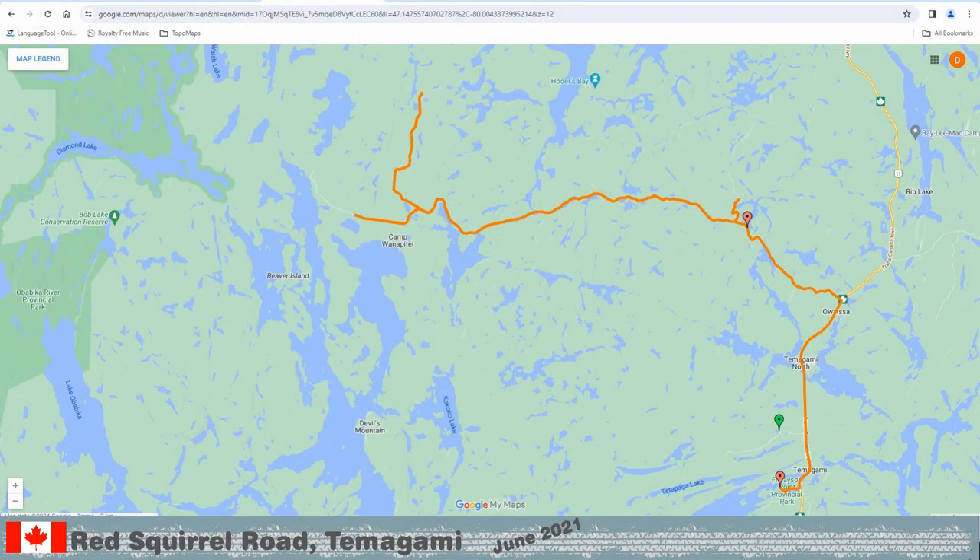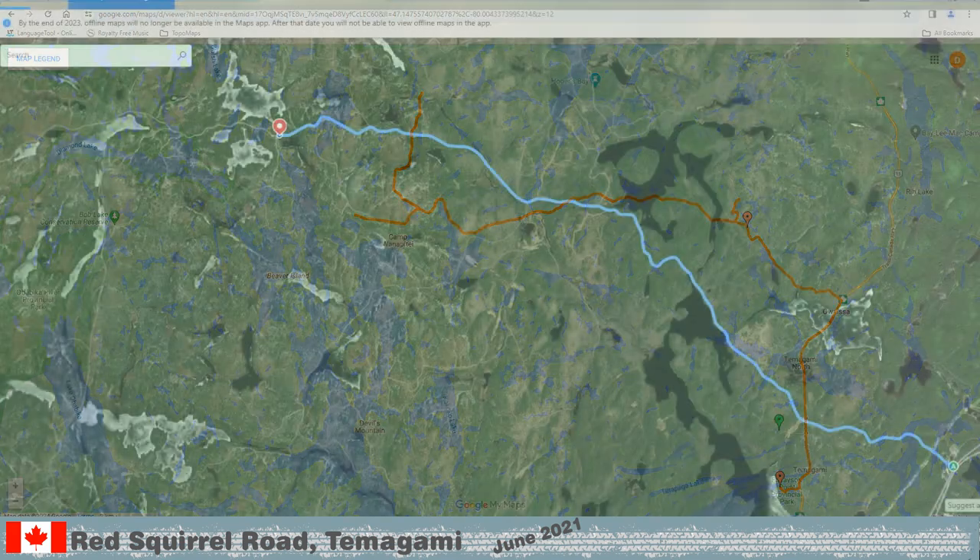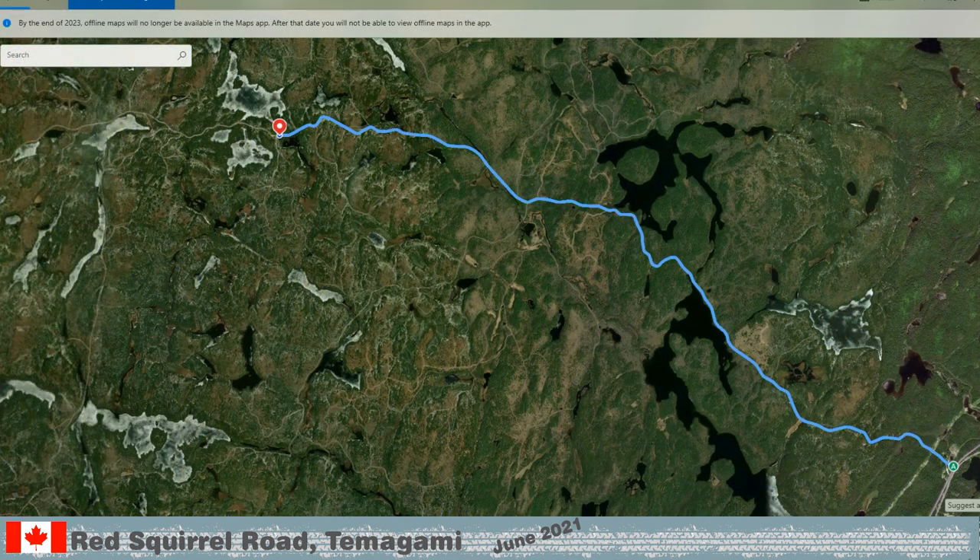This is the path we took. We did not branch off the Redsquirl Road much. And the same trail from the air. Several lakes along the road are good for fishing.